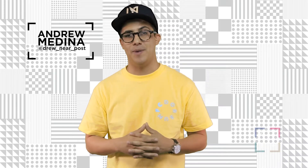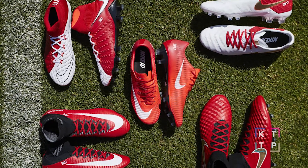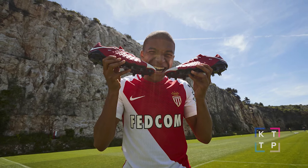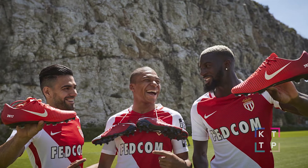Starting off, Nike iD released the Monaco Pack, which honors the club's stellar Ligue 1 title winning campaign. All four of Nike's soccer boots are receiving a Monaco inspired colorway, dropping in red and white with gold accents.